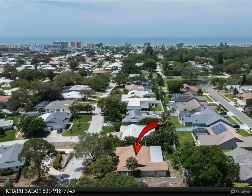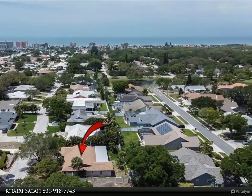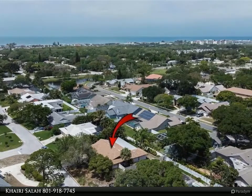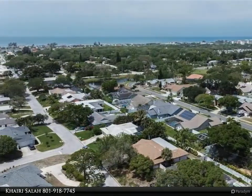This Align Right Realty property video is presented by Kairi Salah. Hurry, the beach is waiting! Beautiful three bedroom, two bath, 2,227 square feet heated and 3,218 under roof home in desirable Bay Hills.